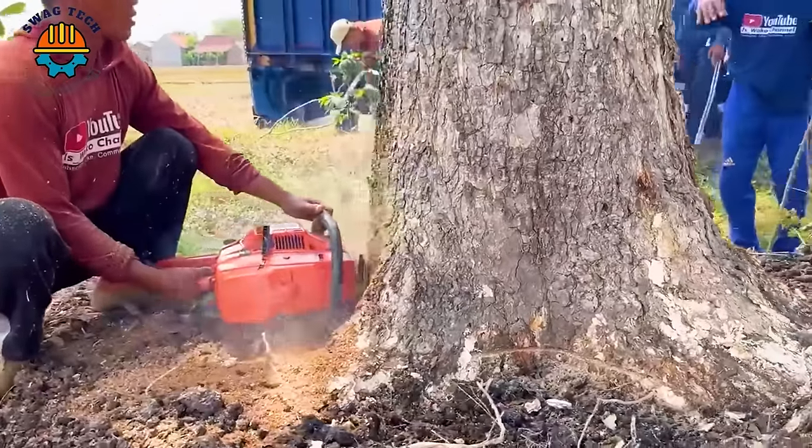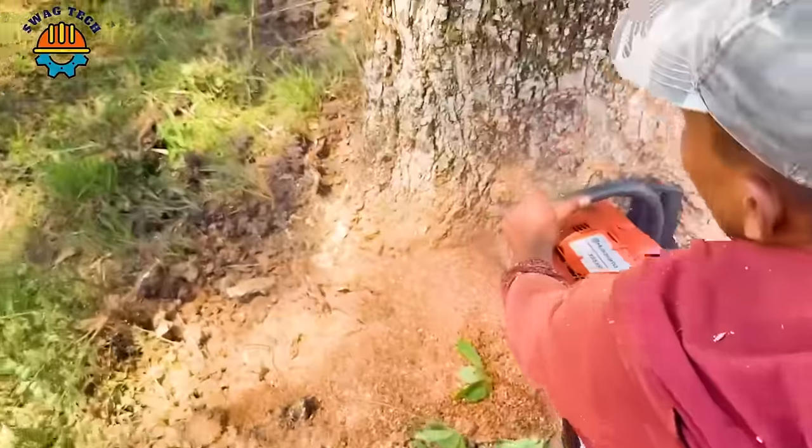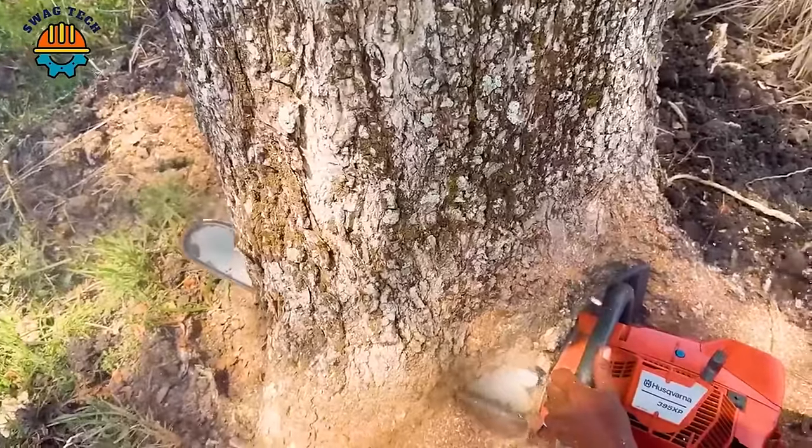Let's watch the process of cutting down two large trees with the Husqvarna 300mm 2595 XP chainsaw — the best wood chainsaw in its class — performed by a professional wood chainsaw operator.